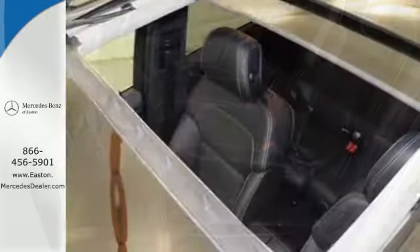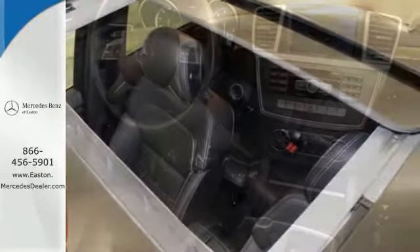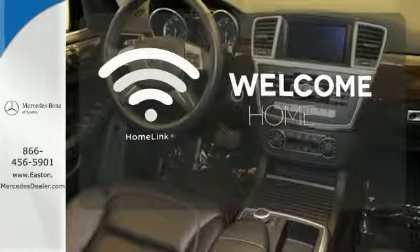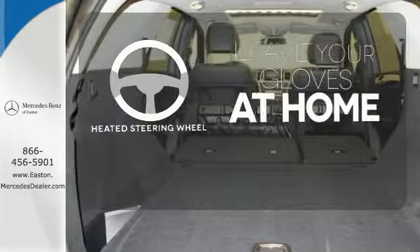You'll also get the safety of rain sensing wipers, heated mirrors, multiple airbags, and anti-lock brakes. Program garage door openers, gates, and lighting systems with Homelink. Leave your driving gloves at home thanks to the heated steering wheel.